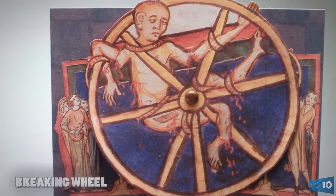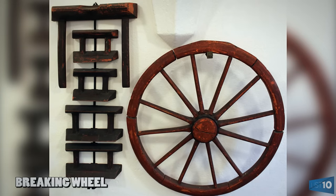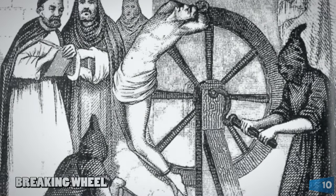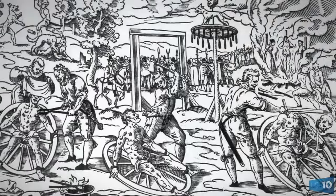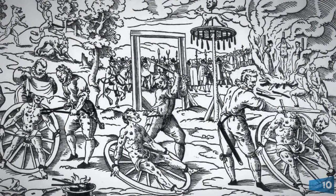Number 5: Breaking Wheel. Criminals were attached to the wheel spread-eagle style, with all of their limbs strapped down tightly. To possibly give it a game show feel, the wheel was then spun, and as it rotated, the master of ceremonies — otherwise known as the torturer — used a club or some other blunt object to bludgeon the victim. The game was over when all of the victim's bones had been broken, and he was then left attached to the wheel to die.